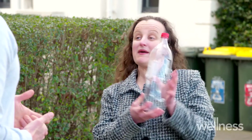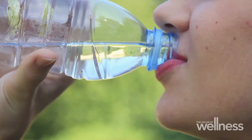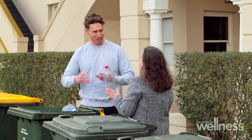Number one is PET. You'll find it typically in soft drink bottles and water bottles. It's one of the most recyclable types of plastic there is. When recycled, it most likely goes back into a bottle itself. So number one is good — we can actually utilise that.